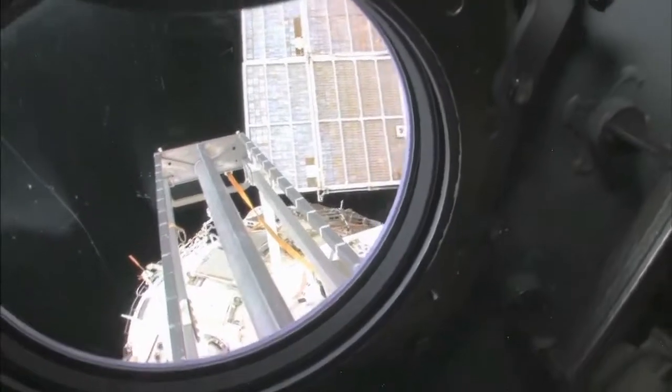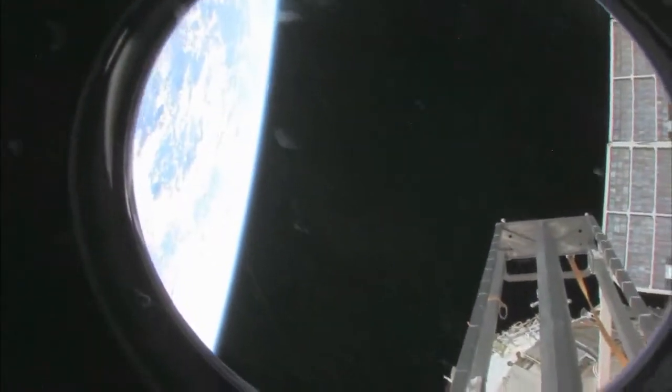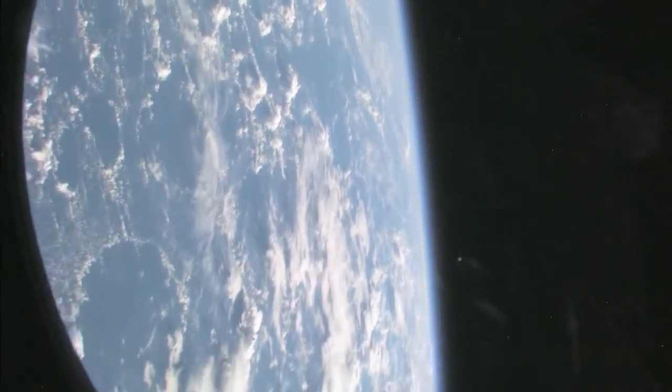This is the hatch that I opened up and went outside for a spacewalk. We're looking aft on the space station — there's a ladder, some solar panels. We're looking at the service module, Zvezda. And looking at our beautiful planet Earth, let's see if we can get a nice little view here of Earth, a little small treat, because no tour of the space station would be complete without it.